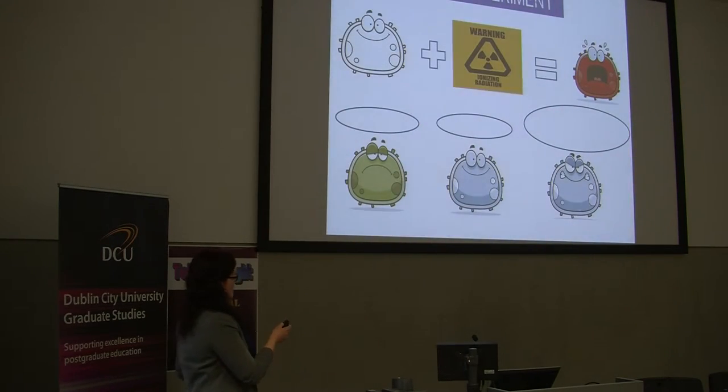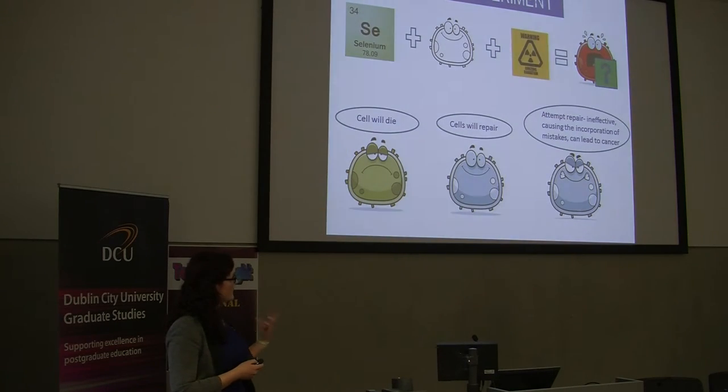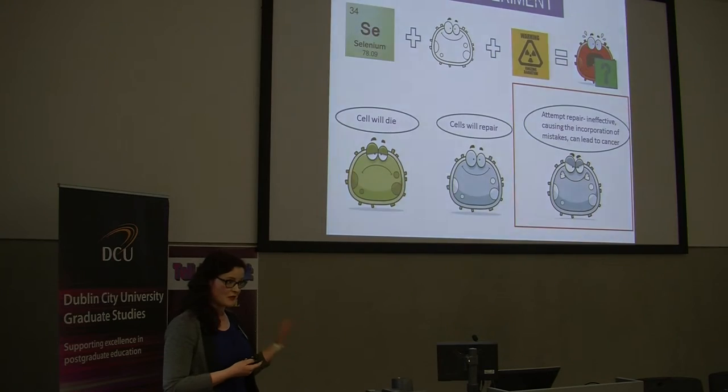The big experiment at the moment — looking at this top part here — involves growing the cells in the lab and then exposing them to ionizing radiation, which causes a huge amount of free radicals, oxidative stress and damage to the cells. The cells can respond in one of three ways: if the damage is too much, the cells will die; the cells could successfully repair themselves; or the cells could attempt to repair themselves but incorporate mistakes into the DNA, which can lead to cancer. What I propose to do is to use selenium to feed the cells before exposing them to the radiation and then test what happens to the oxidative levels of stress — primarily, can we reduce the amount of oxidative stress by supplementing with selenium and therefore reduce the possibility of cancer formation.